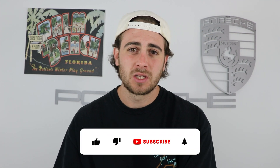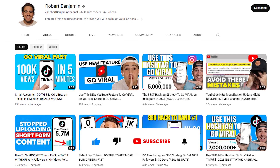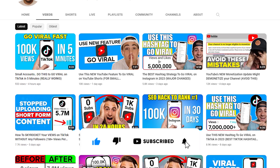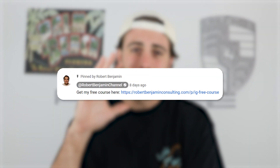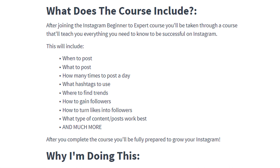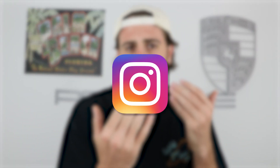Before I tell you exactly how to get on the For You page, smash that subscribe button. I've uploaded a video every single day about how to grow on Instagram, TikTok, and YouTube. Also, go to the pinned comment below and get my free Instagram growth course — it covers the best hashtags to use and the best times to post, because if you're not doing those two things right, why would Instagram push out your content?